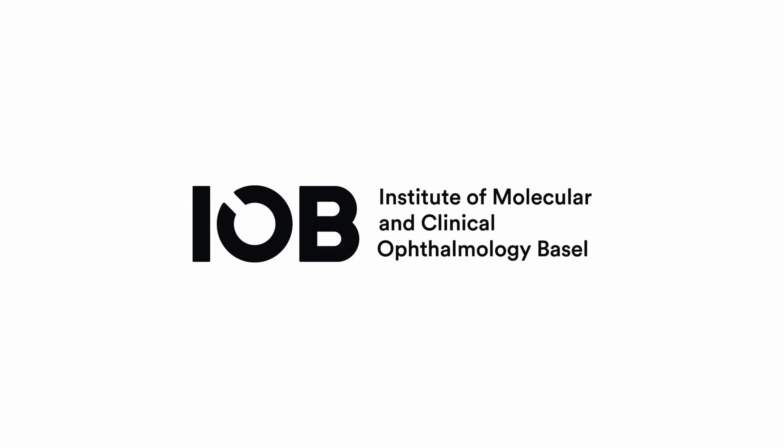I hope, although we are not yet there, that one day we can turn this proof of concept into a therapy for blind patients. I am Botond Roska, director at IOB and professor at the University of Basel.